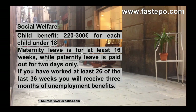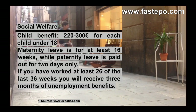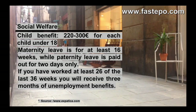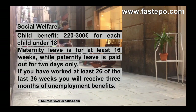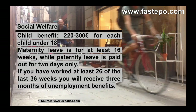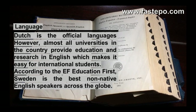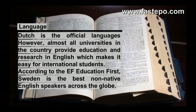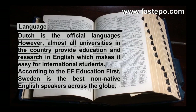Child benefit is between €220 to €300 for each child under 18. Maternity leave is for at least 16 weeks, while paternity leave is paid out for 2 days only. If you have worked at least 26 of the last 36 weeks, you will receive 3 months of unemployment benefits. Although Dutch is the official language, almost all universities in the country provide education and research in English, which makes it easy for international students.